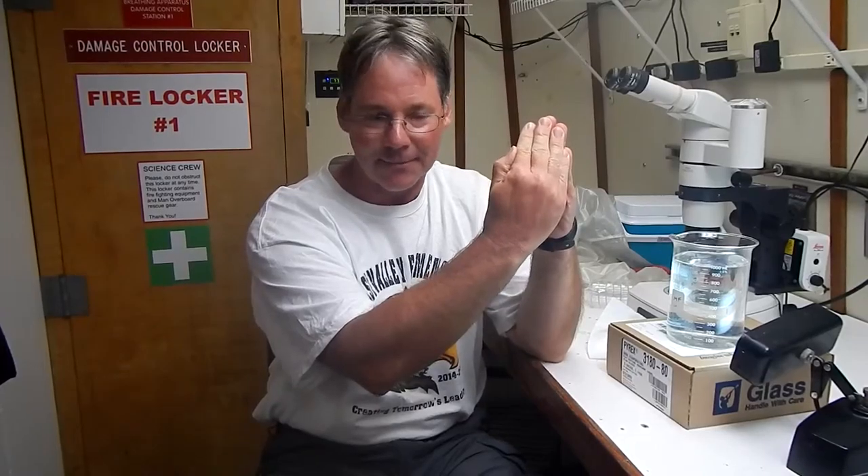We went out to the reef and we saw the iconic weather station there, and we deployed an ROV — a remotely operated vehicle — and we were able to put that down and look at the bottom. We saw soft corals and fans and all kinds of fish, and we were able to survey the bottom without having to get wet, so it was really quite a fascinating day.